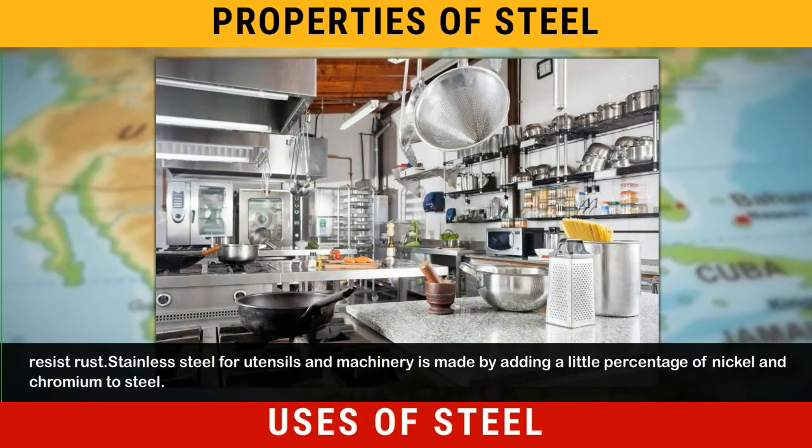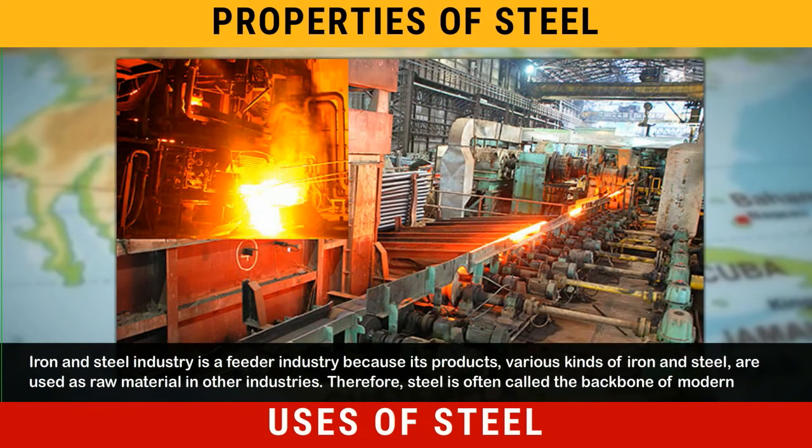Stainless steel for utensils and machinery is made by adding a small percentage of nickel and chromium to steel. Iron and steel industry is a feeder industry because its products — various kinds of iron and steel — are used as raw material in other industries.